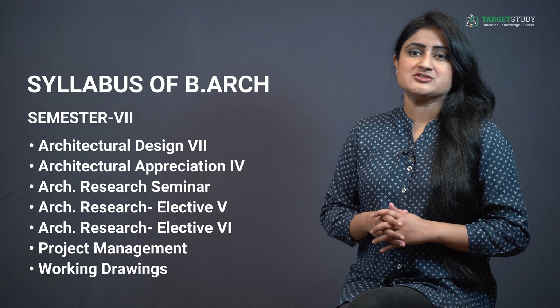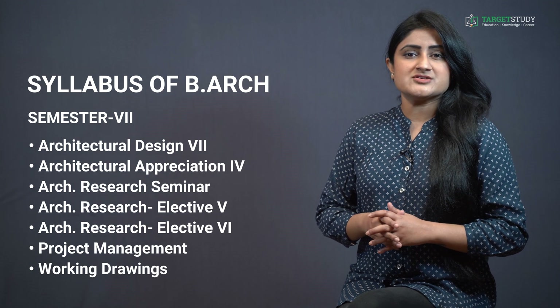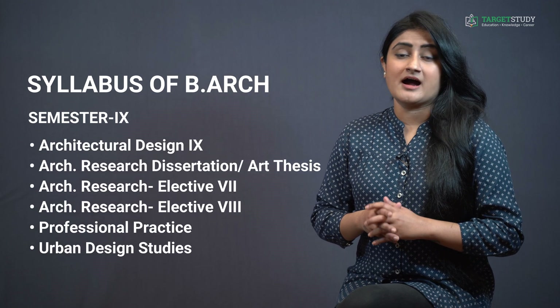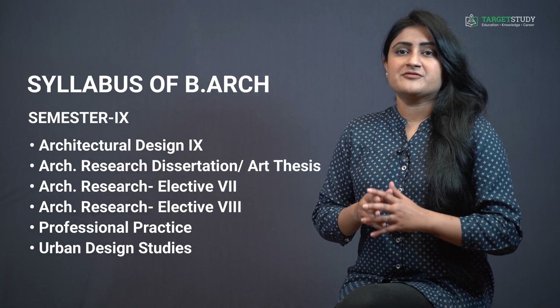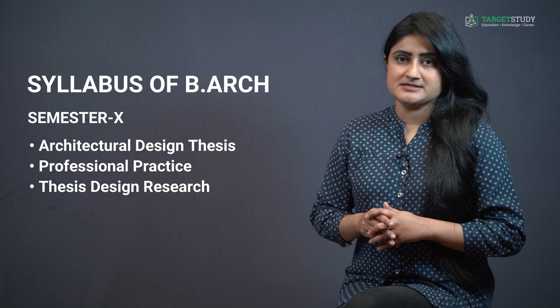Semester 7 includes subjects like Architectural Design 7, Architectural Appreciation, Architecture Research Seminar, Architecture Research Electives 5 and 6, Project Management, and Working Drawings. In Semester 8 you do practical training. Semester 9 consists of Architectural Design 9, Architectural Research Dissertation or Art Thesis, Architecture Research Electives 7 and 8, Professional Practice, and Urban Design Studies. In the final 10th semester you study Architectural Design Thesis, Professional Practice, and Thesis Design Research.